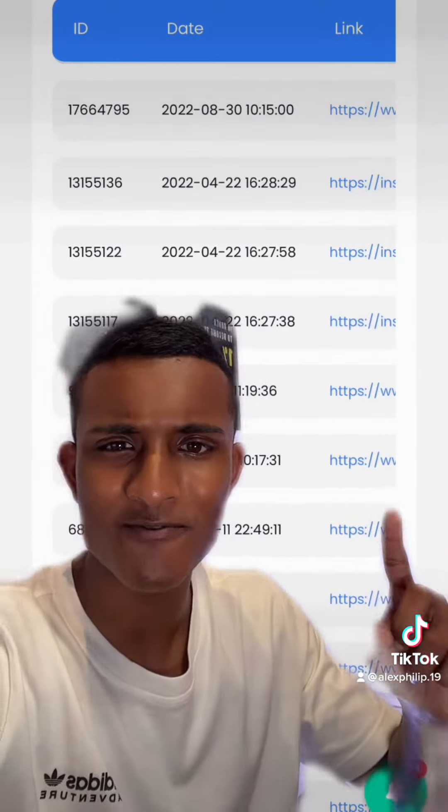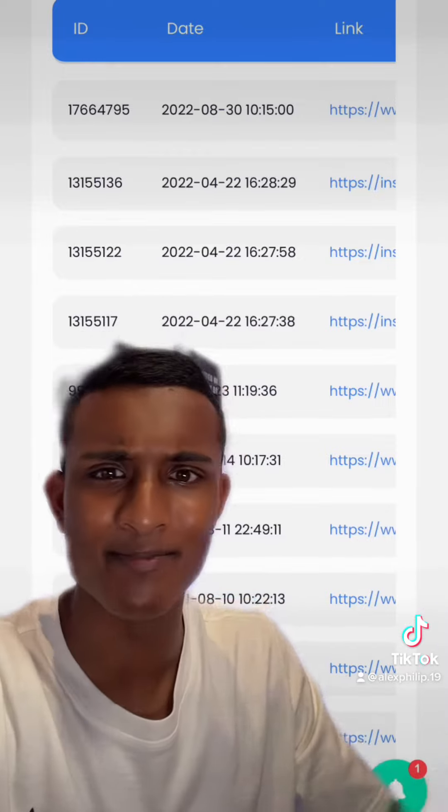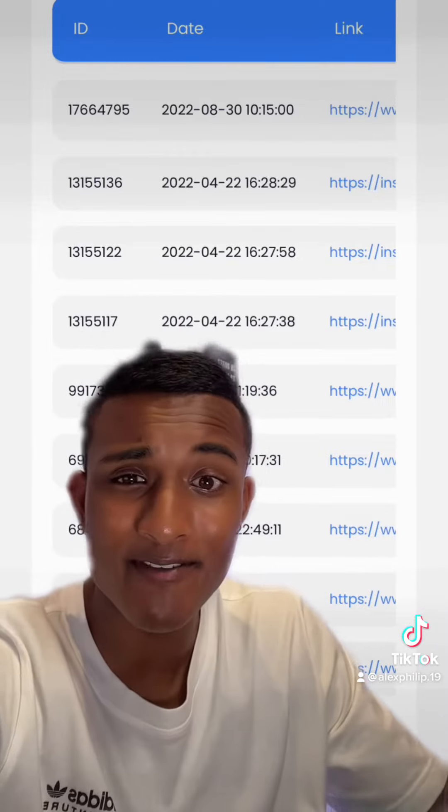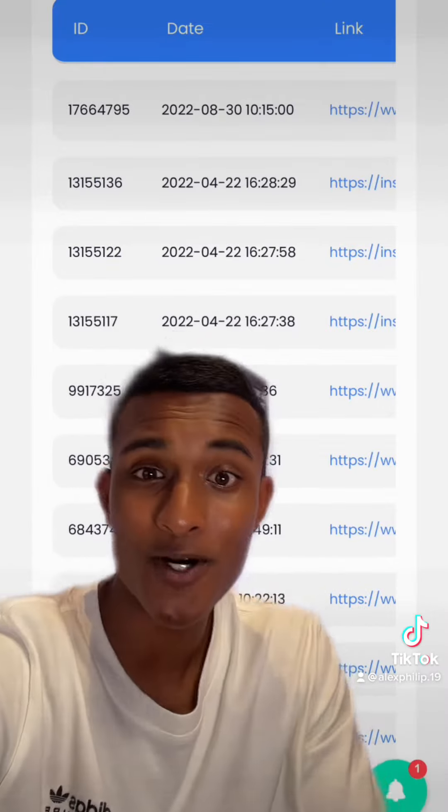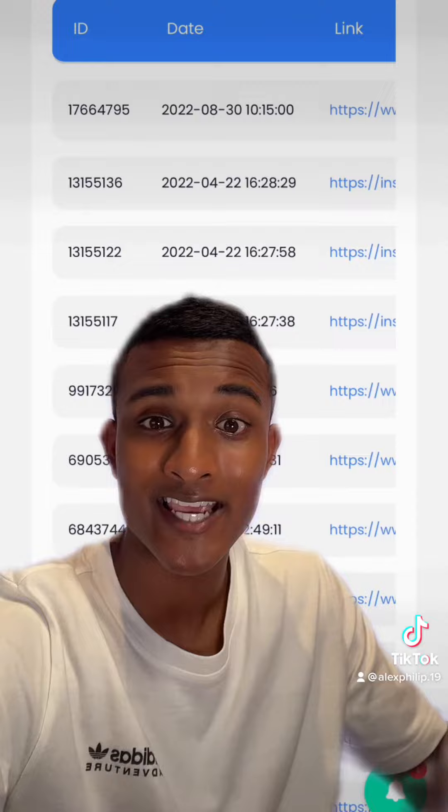I made a YouTube video about this platform before and people were saying that it's a scam and that I'm promoting them, etc. I don't even have an affiliate link — I'm just promoting them because I use them genuinely. You can see here's my order history and they work pretty well. So definitely give it a go and see how it works.